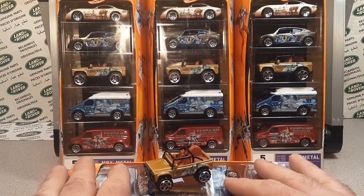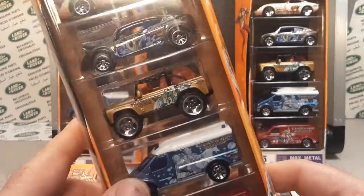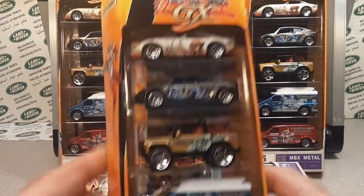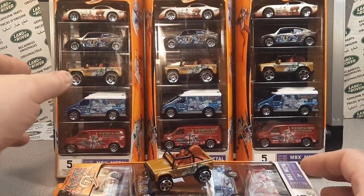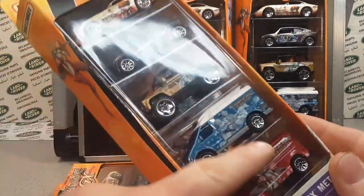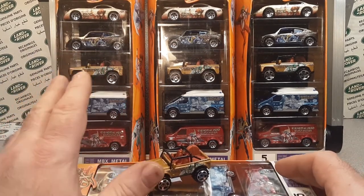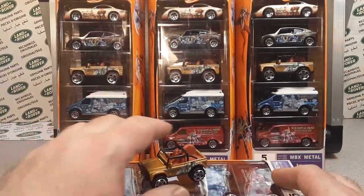After that I did find another one on eBay — mint in the package. This one was 12 dollars 50 cents with free shipping, which is a pretty good deal. Then just recently I picked up this one, also on eBay. It has a little more scuffing on the face but it's still mint in the package. This one cost me about 26 to 27 bucks plus seven dollars shipping.